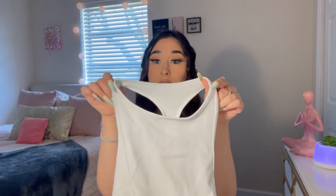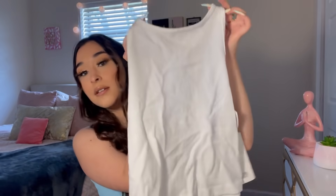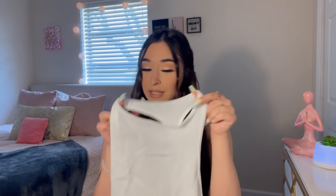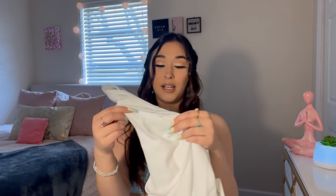Next I got a plain white tank top. I feel like everyone needs a plain white or black top — it literally goes with anything. I'm going to try not to get it dirty with makeup, but you know how that goes. This was $6.99 and it's in a size medium.